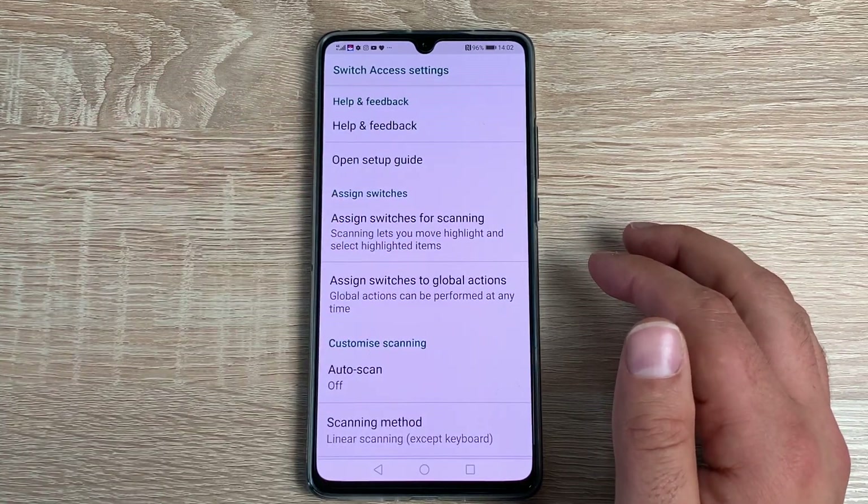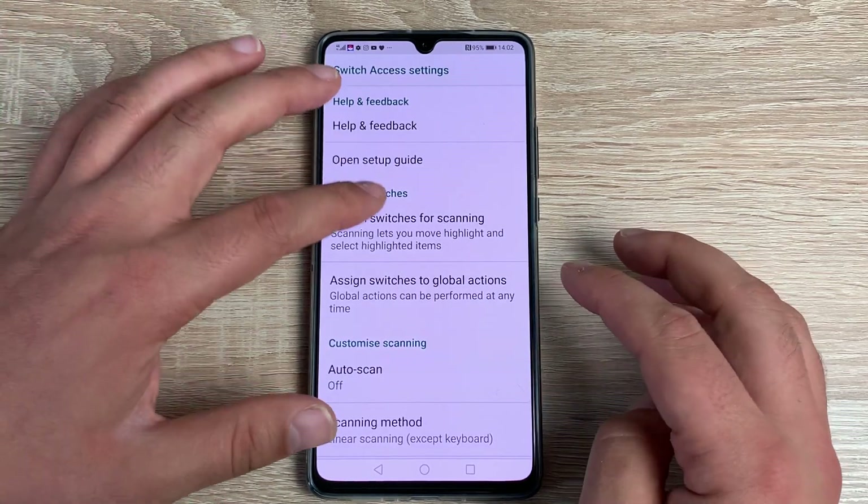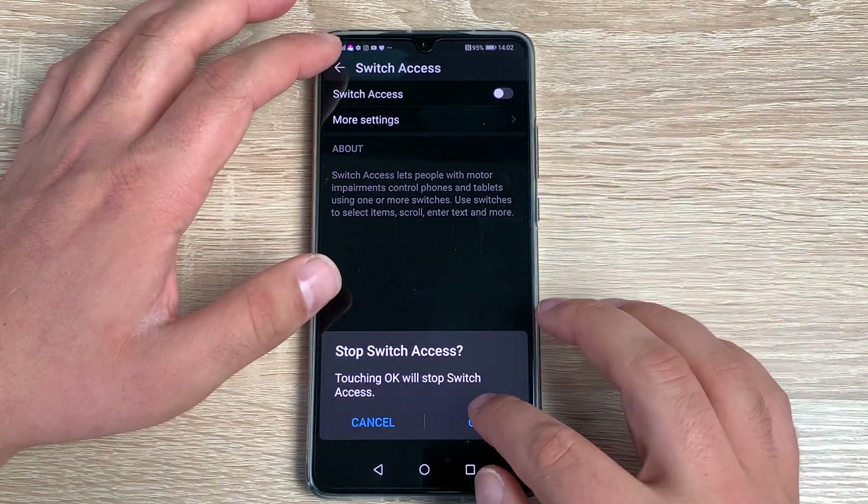This is a general overview, but if you need any section discussed in more detail, please leave a comment below and I'm sure I can help as much as I can.